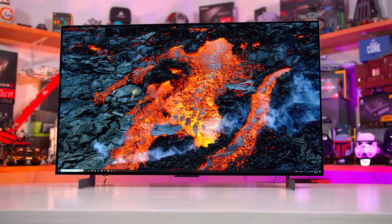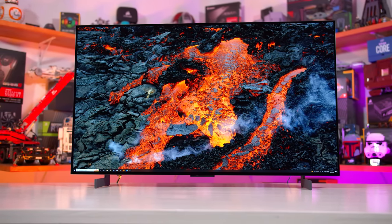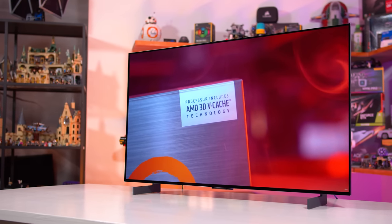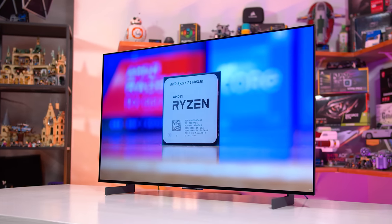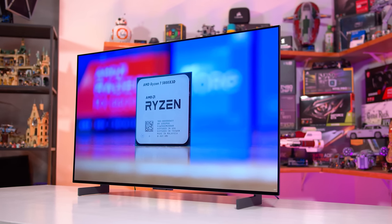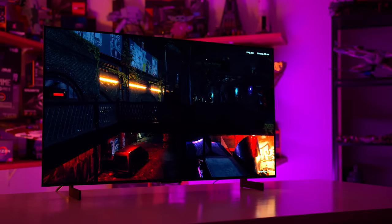We've seen cases where people are using LG panels — things like the LG C2, C1, and all the variants using the W-OLED panels — and it is possible to burn in those displays with static content. I wouldn't say it happens relatively easily, but easily enough that I think some people would be taken aback if trying to use them for productivity and they burned in that quickly.